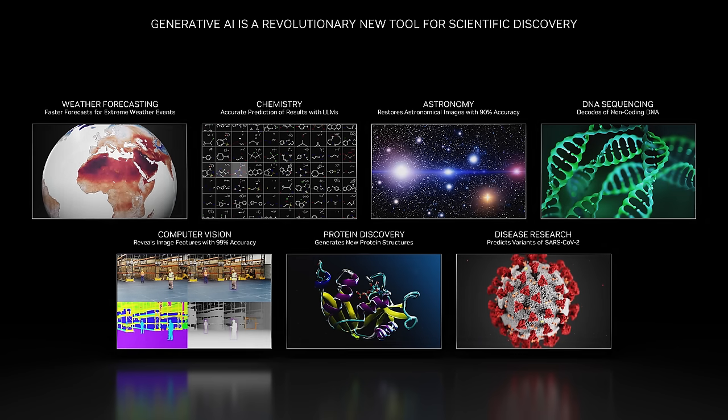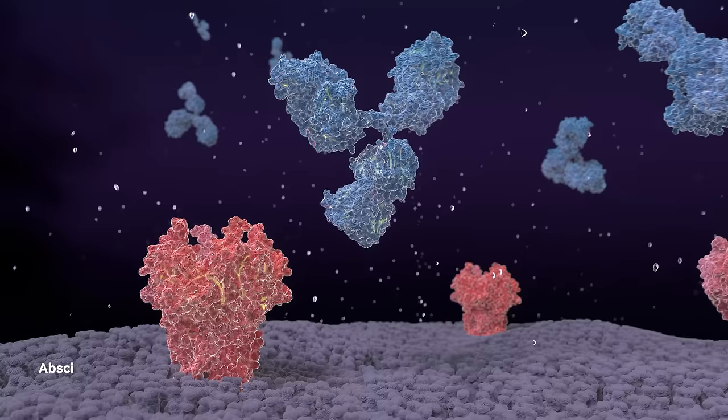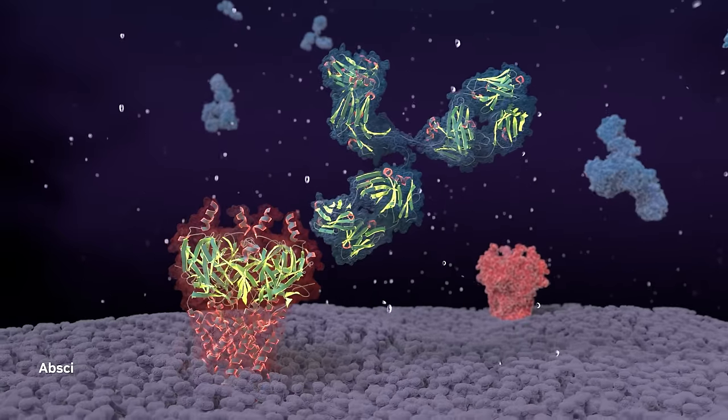Next, we'll hear from Kimberly Powell about how researchers are harnessing generative AI for scientific breakthroughs. Generative AI is propelling scientific research across diverse domains, from climate and weather prediction to astronomy and disease research. Generative AI's impact in the field of chemistry and biology is already tremendous, and we are just getting started.